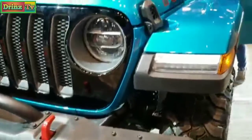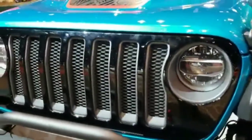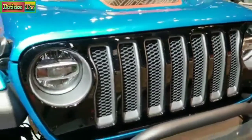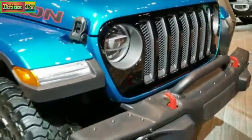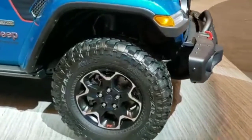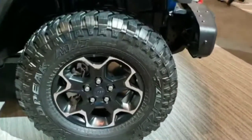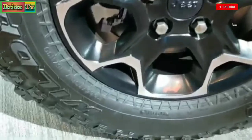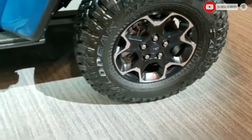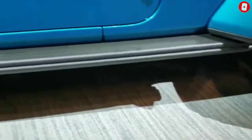This one does have the LED lighting group. I love the accent of the bikini with the black grille — really a good look, especially with those rims and Falcon Wild Peak tires on there. These are mud terrains, LT 265/285 70R17s.